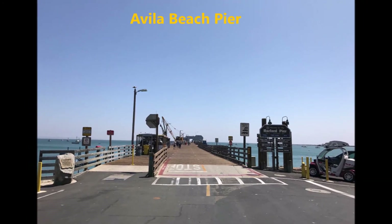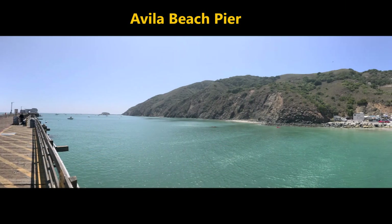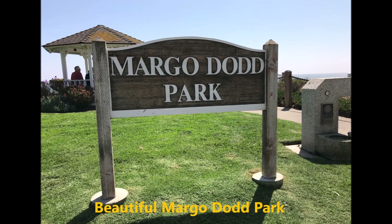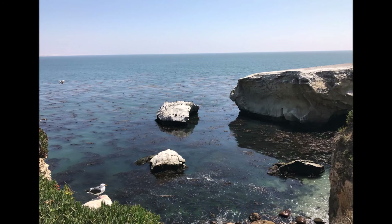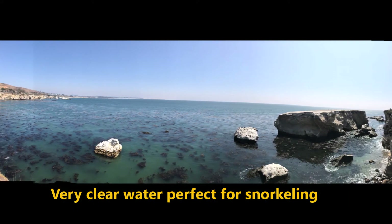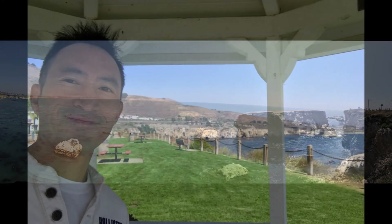Beautiful Avila Beach — you could probably spend at least a day or maybe two there. I think I will have a separate video just on Avila Beach. Mako Dot Park is a nicely manicured park perched atop a bluff overlooking the ocean. It is really soothing and comfortable just to hang out and enjoy the view.